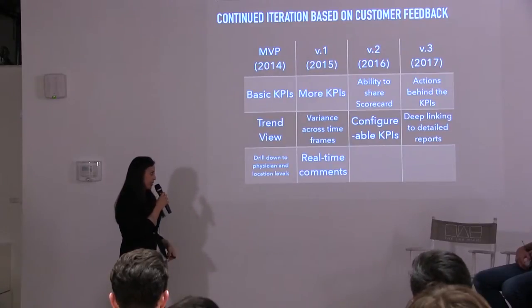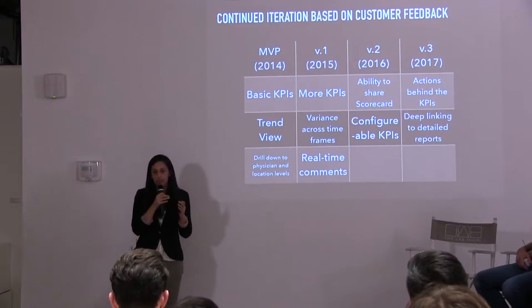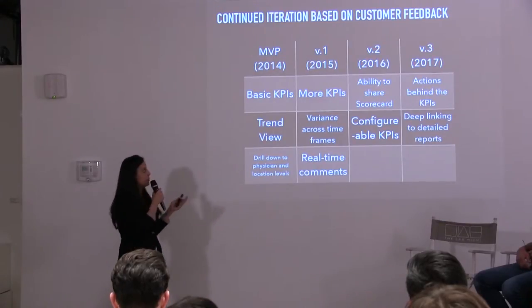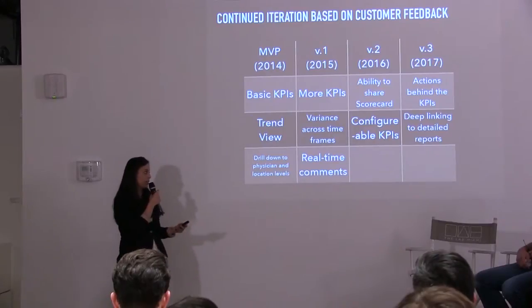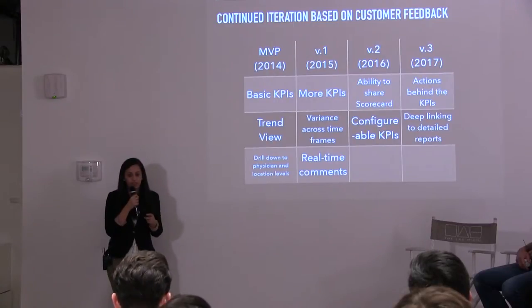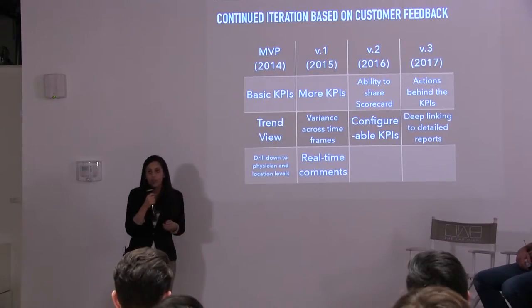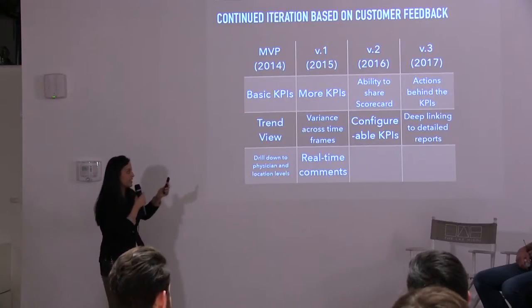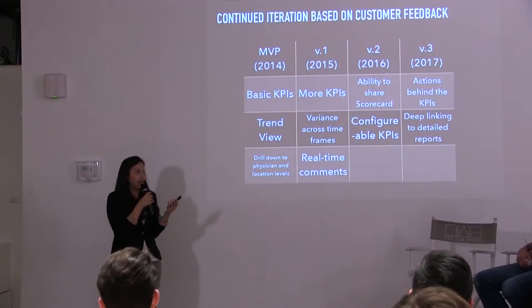We also added a social feature: real-time comments. Everyone at the practice with access to the Command Center can comment on each KPI — saying, for example, 'Our patient visits are trending downwards, let's get together and see how we can attack this problem.' For V2, released earlier this year, we added the ability to share the scorecard — people wanted to print out trend views and graphs and share them across the practice. We also added configurable KPIs. We thought delivering more KPIs in V1 was awesome, but customers came back and said they're not necessarily interested in all of them, so we made the Command Center more configurable so they can show and hide what they're interested in.